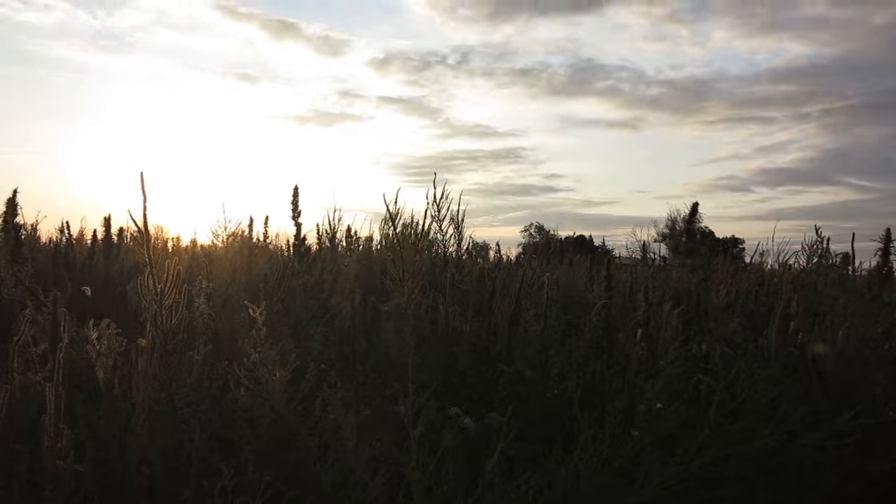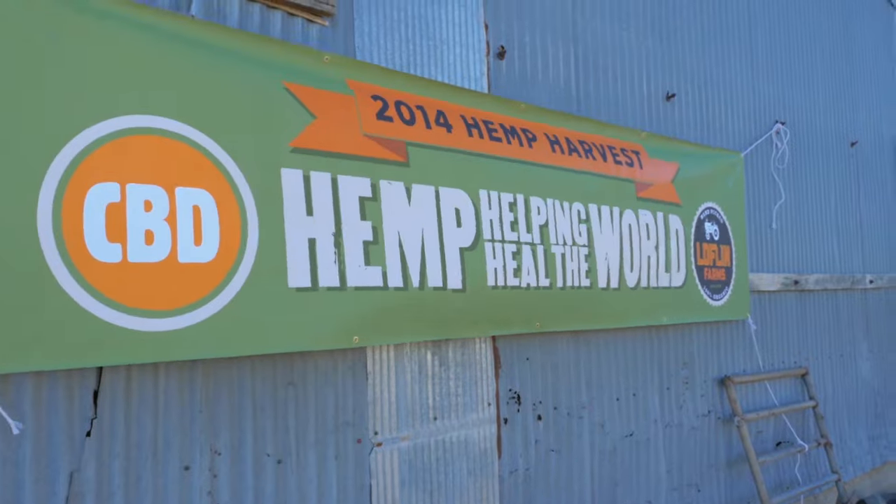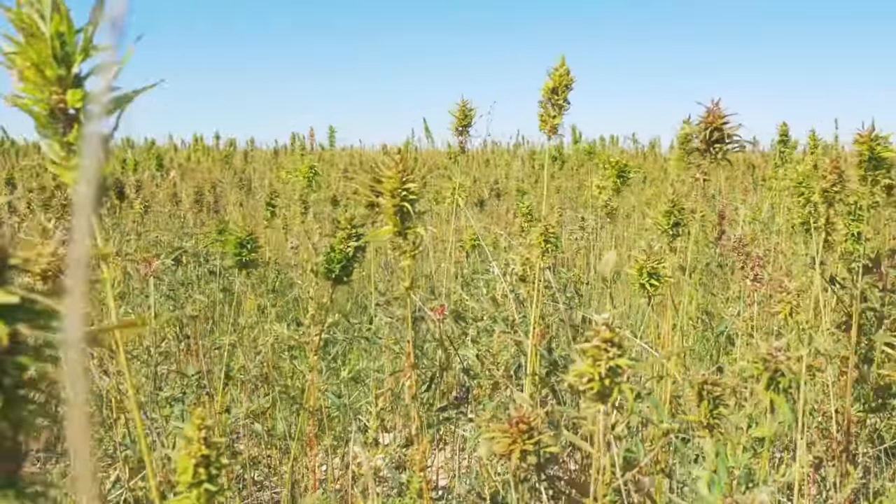Previously on How to Make Everything, in the quest to make my own suit from scratch, I traveled to Colorado to participate in the thumb harvest.